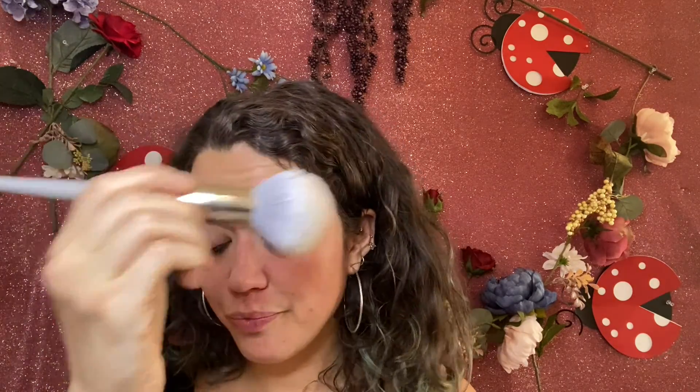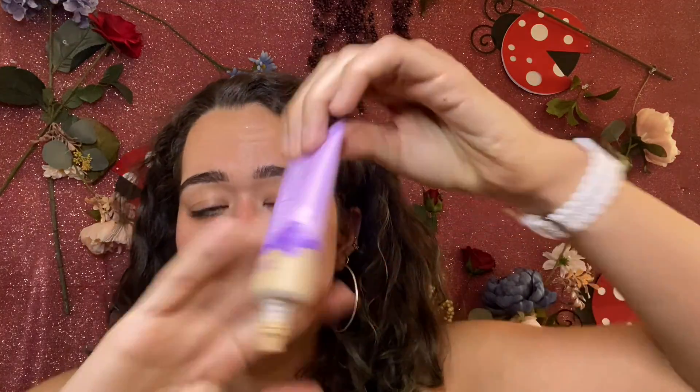I'll use that to set the T-zone as we do for oily skin, and then I'm going to take my Tarte Maracuja tinted hydrator in the shade light medium neutral — I'm usually a medium sand but the shade range is shorter with tinted moisturizers. We're going to blend that in so it's still looking natural.